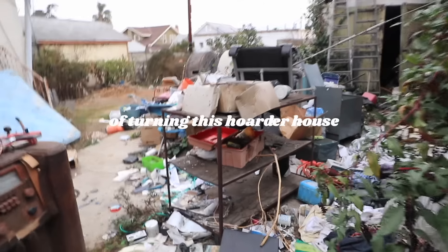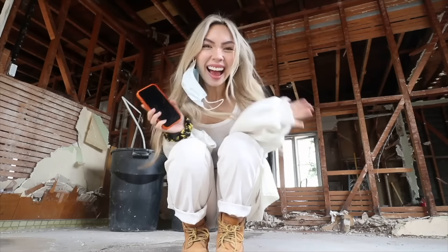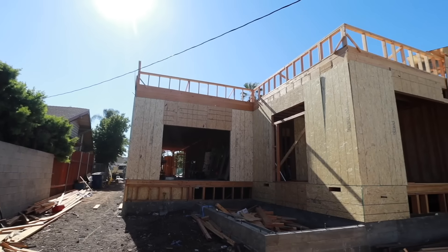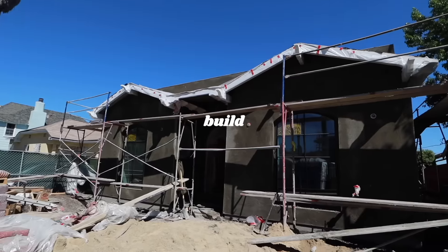This is when all the problems start happening. I can't believe it's been a whole year of turning this hoarder house into someone's next dream home. This journey has been insane. After we finally got our permits approved, we hit the ground running, which means this flip has officially turned into a whole new build.